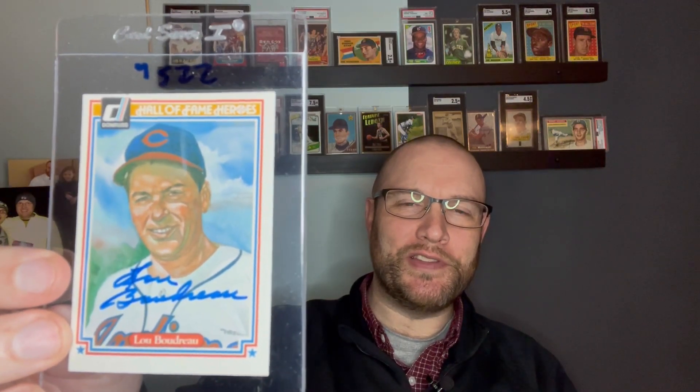One of them looks great — here's Lou Boudreau. This is the Hall of Fame Heroes series, from the 1983 or 1984 Donruss set. Lou Boudreau looks great. Bob Lemon's signature looks okay, but Luke Appling — shame on me for not noticing this in the listing. I went back and looked and it's clearly like this in the photo, so my fault. But for seven bucks I've got a Luke Appling autograph.